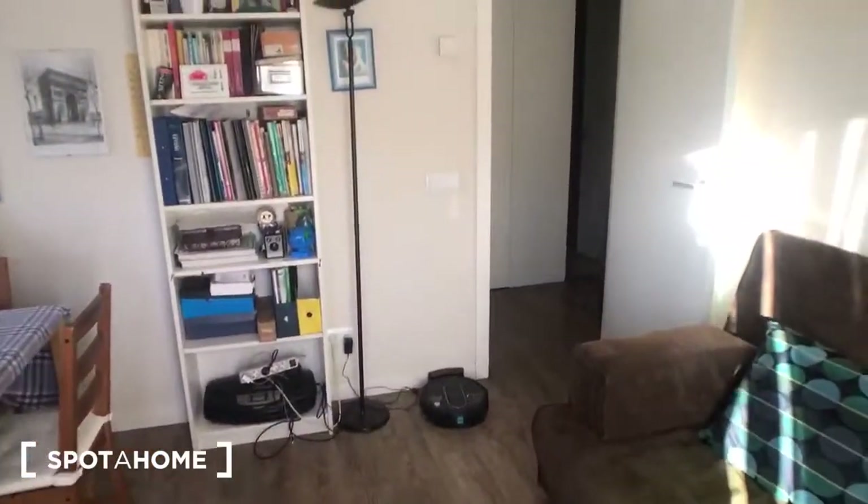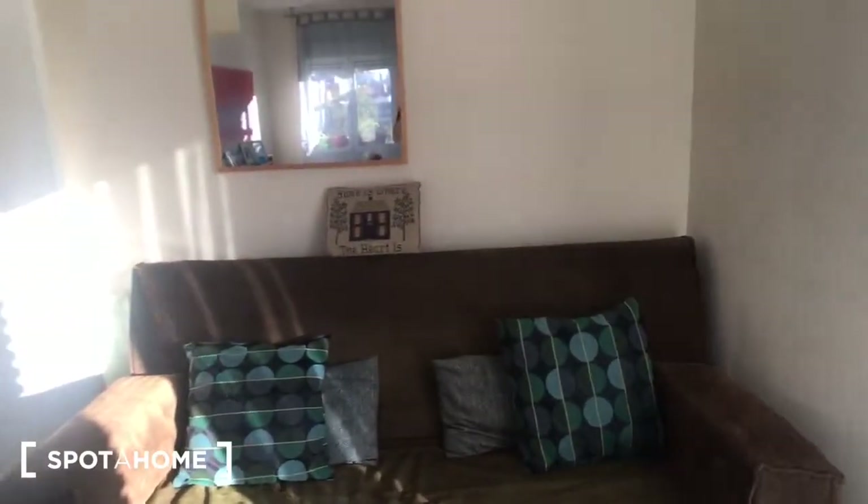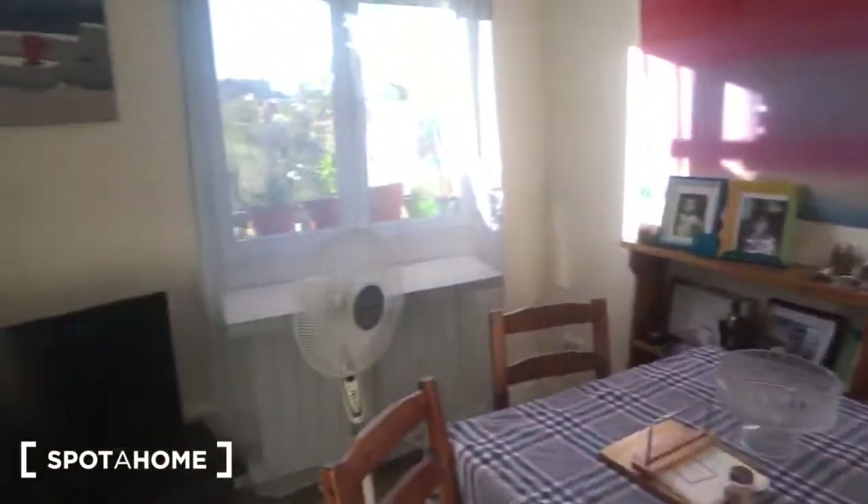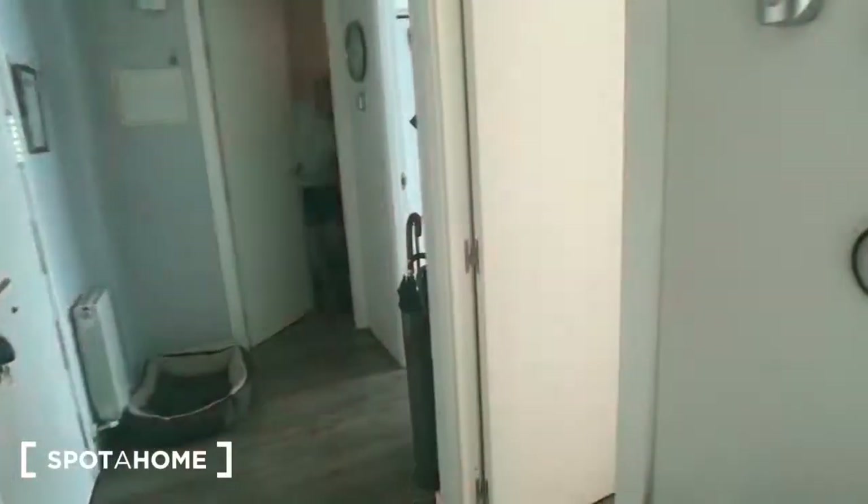All in all, it's very homey, very comfortable, a very quaint apartment that could be very comfortable for anyone. So once again, here we are in the living room, going back out to the reception, bathroom, bedroom, and kitchen.